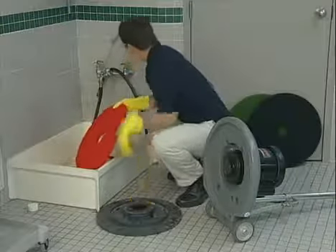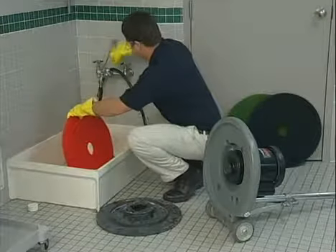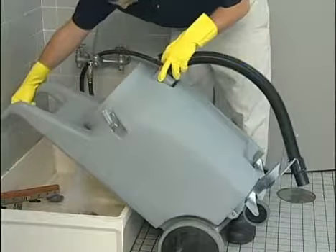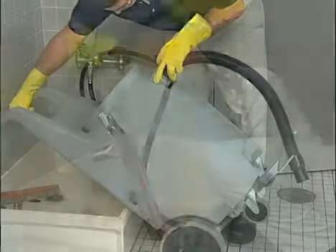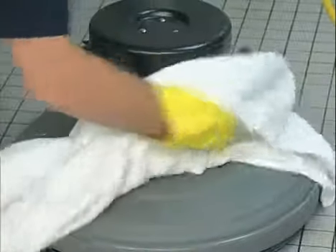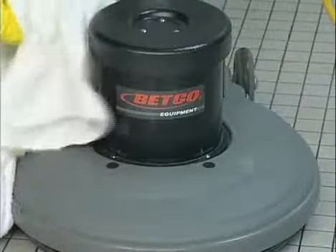To clean the floor machine, remove the pad and pad driver and rinse the soil from the pad. Drain and rinse out the wet dry vac tank. Remove and rinse the squeegee blades and wipe the outside of the unit. Completely rinse and wipe down all other equipment used and return them to their proper storage area.